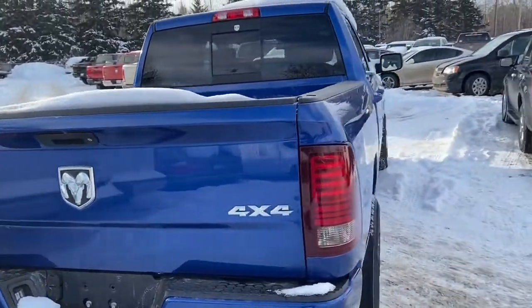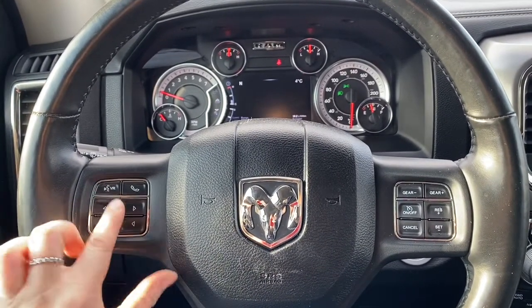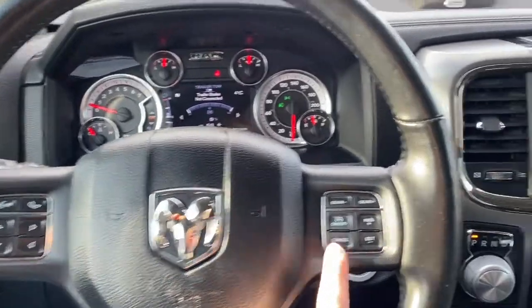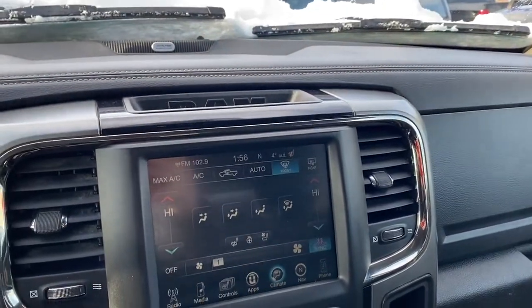We'll now go take a look on the inside. These buttons right here control what you see up on the dash. Here are the Bluetooth controls and here are the cruise control settings. This Ram has an 8.4 inch touchscreen with Sirius XM radio, and it also has dual climate control for both the driver and passenger.